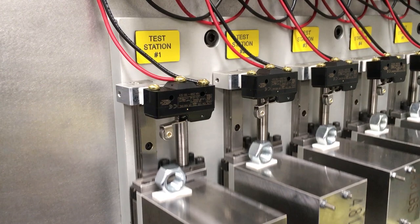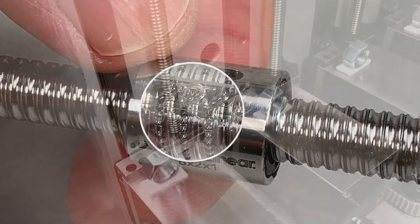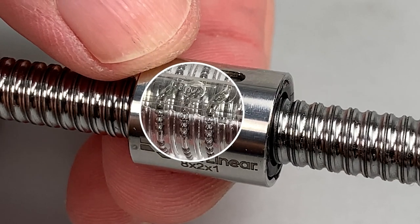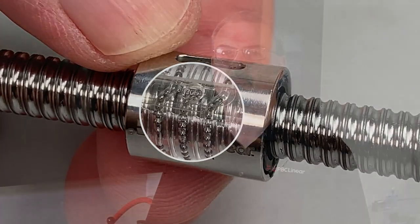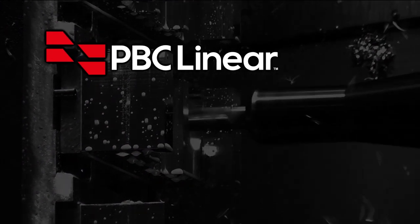When this product was planned, our team was challenged to launch with a range of screw diameters, having both short and long leads. This was to meet industry needs for both precision and high speed. Learn more at PBCLinear.com.